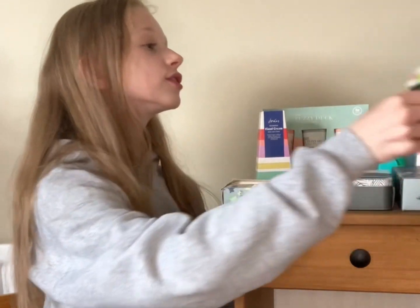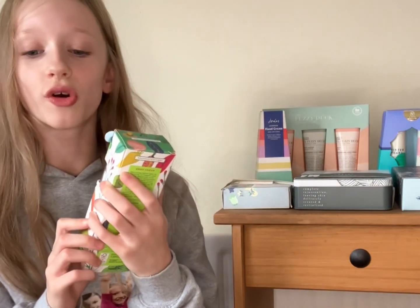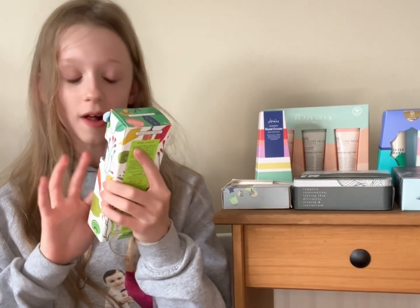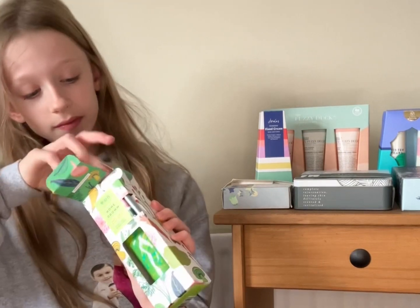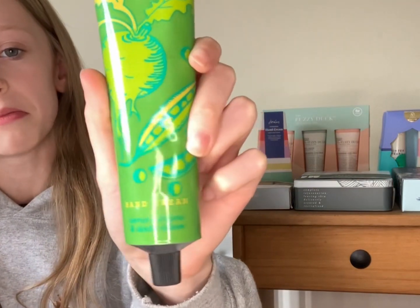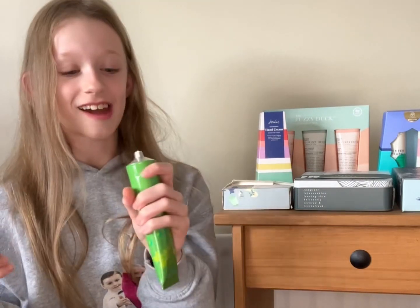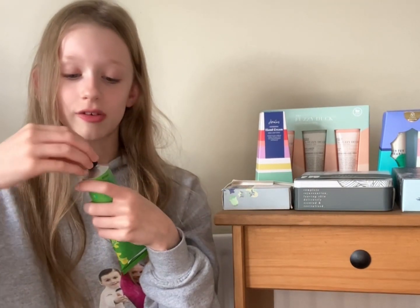My last product is the RHS — which stands for Royal Horticultural Society — and it comes with a twisty, which my mum really, really likes. It's a metal one, which we like. It's in the scent lemon thyme and dock leaves. The packaging is very pretty — it's got vegetables on it. I'm going to have a little sniff. I'm not really sure on that smell, but I like the packaging and how it comes in a metal tub — it might smell a little bit different on my hand.